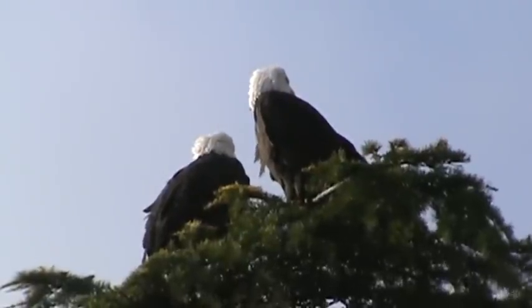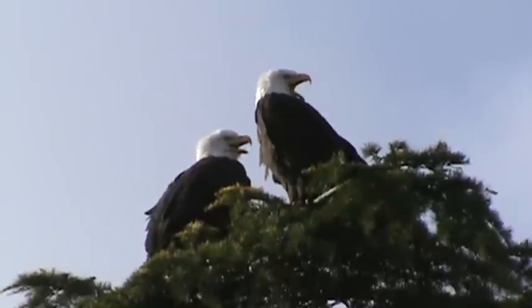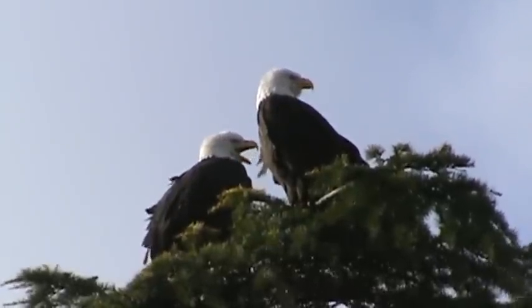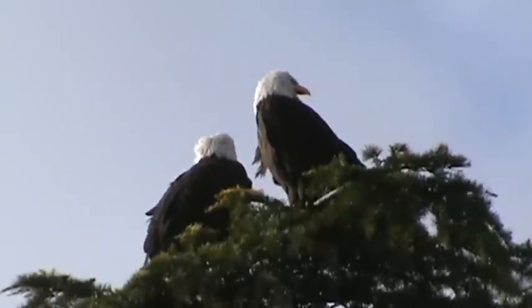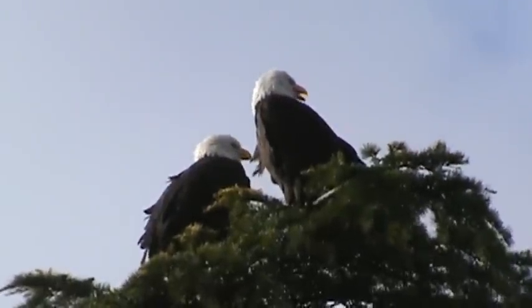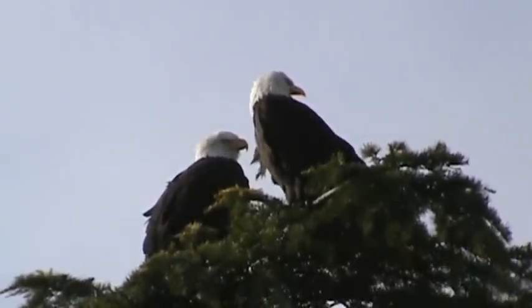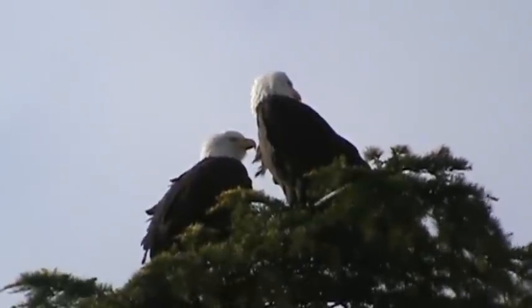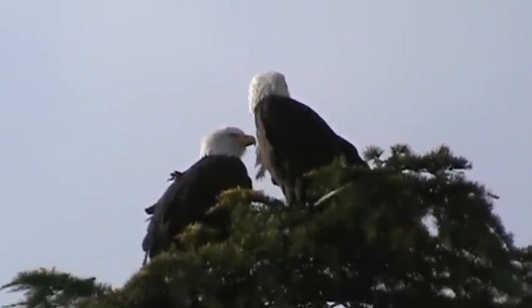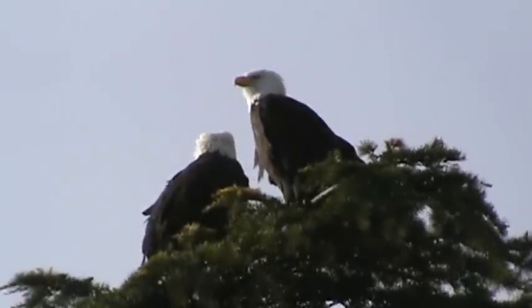People walk around under here and the eagles aren't really afraid of people, so that's pretty good. They're singing now — it's springtime and they're getting all excited. We'll give them a chance here and go on and see if we can find the peregrine falcons. They hunt here also.